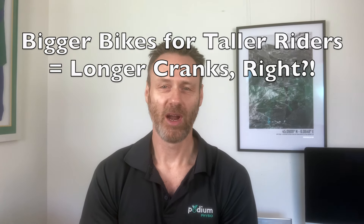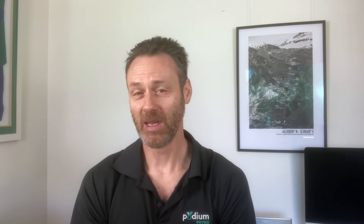Conventional wisdom and bike brand dogma is that the bigger the bike and the taller the rider, then the longer the cranks need to be. 170mm and 172.5mm cranks seem to be pervasive, and myself as a rider of 192cm, which is 6 foot 4, I have 175mm cranks on both of my road bikes at the moment. But these lengths of cranks are not necessarily best for the rider — there's lots of evidence to the contrary.